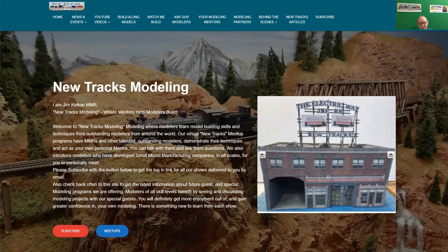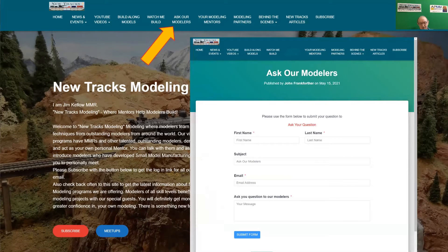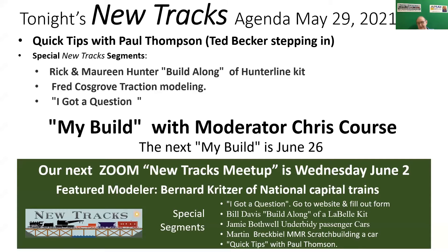I'd like to turn now to quick tips from Paul Thompson. But Paul is still a little under the weather — he's getting better, but he's still under the weather. So Ted Becker is filling in for him. And Ted, I will turn it over to you, sir.